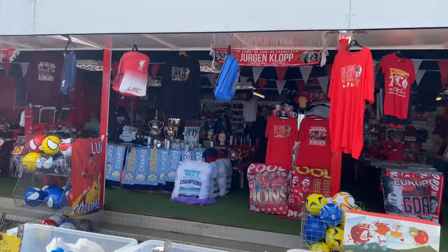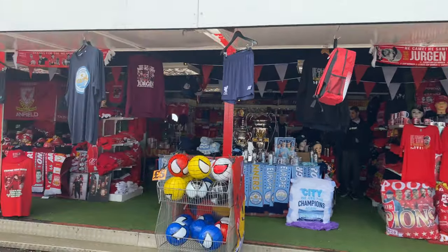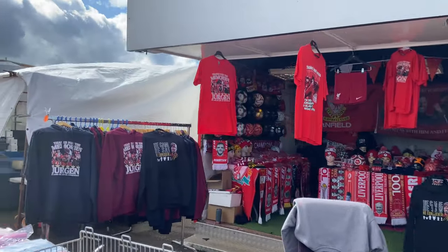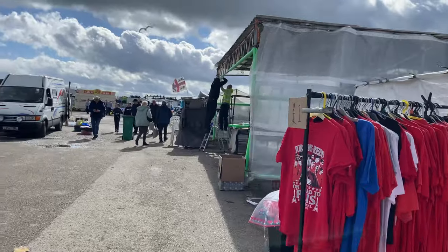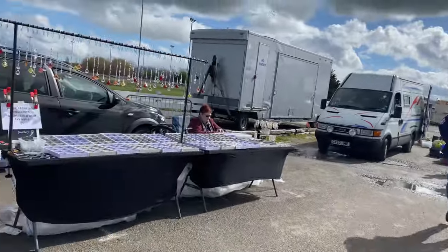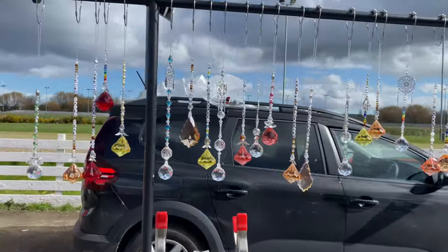There's all your sports memorabilia stall there — new scarves, trophies, t-shirts. So we're heading more into the car boot side of things now, with your costume jewellery bracelets. Very nice.